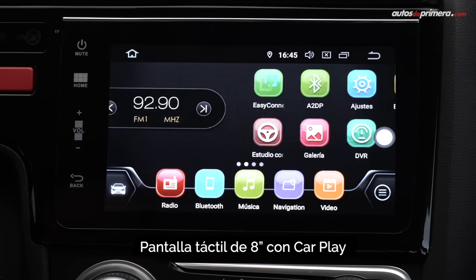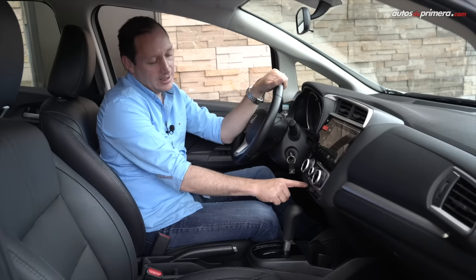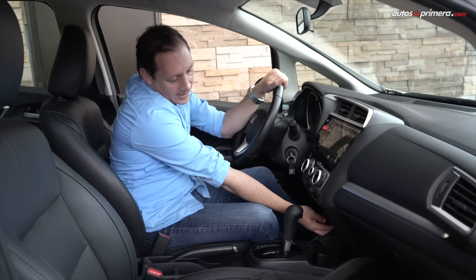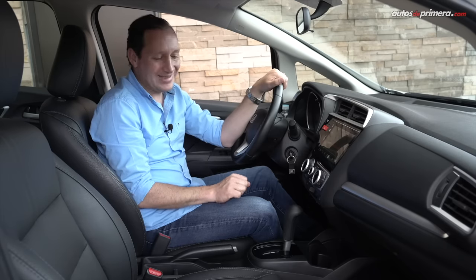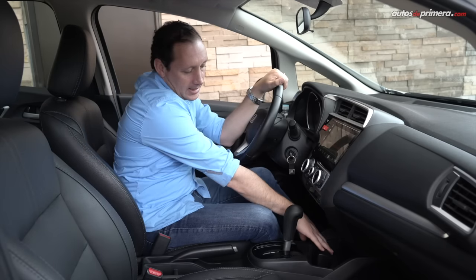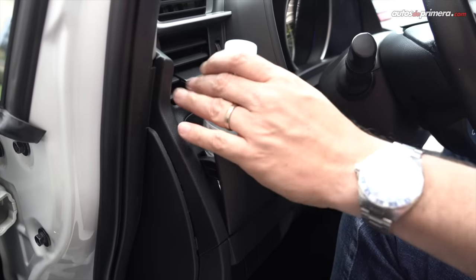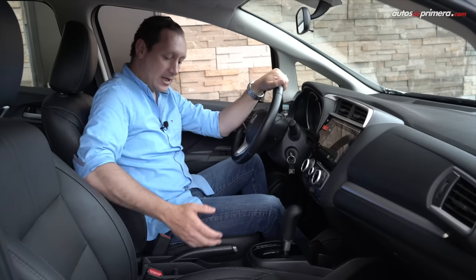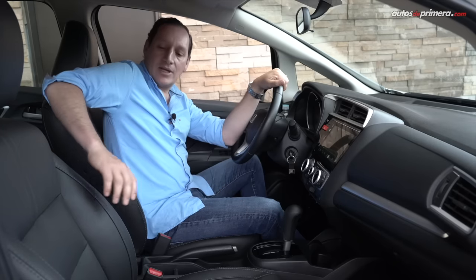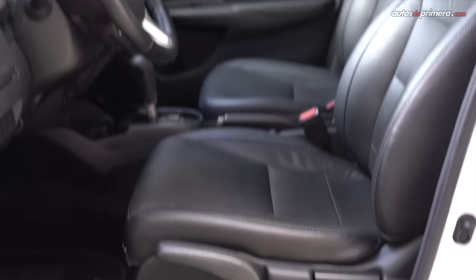En la consola central ofrece una pantalla táctil de 8 pulgadas con sistema operativo Android y conectividad con CarPlay. Más abajo se encuentran las perillas del aire acondicionado de muy buena manufactura. Hay una toma de 12 voltios, un puerto USB y una toma auxiliar. Un detalle importante es que tiene muchos lugares donde poner objetos: portabotellas, portacompartimentos en la consola central y en las carpetas. La palanca de cambios es de muy buena manufactura, el freno de mano es manual, y en esta versión EX la cojinería es en cuero, de muy buena sujeción y ergonomía; los asientos se ajustan manualmente.